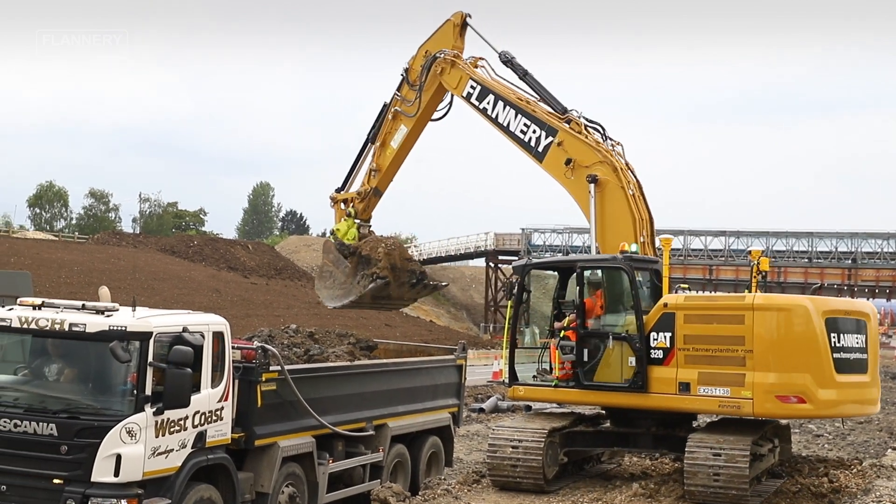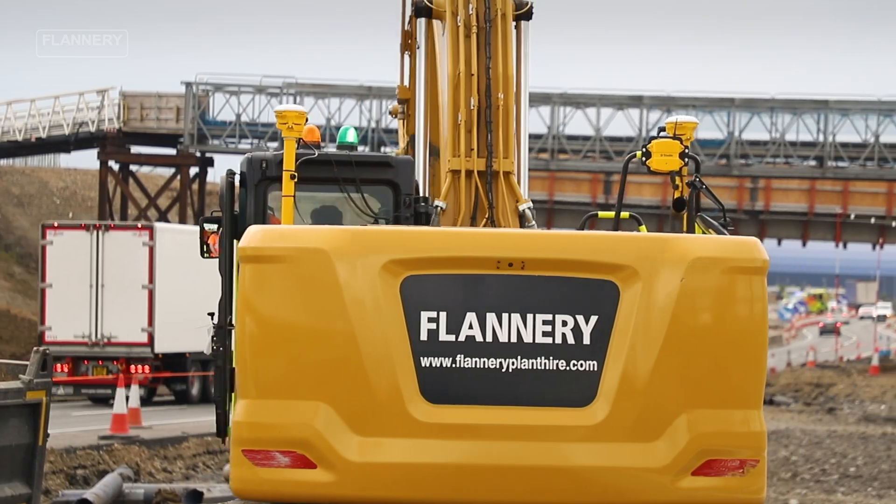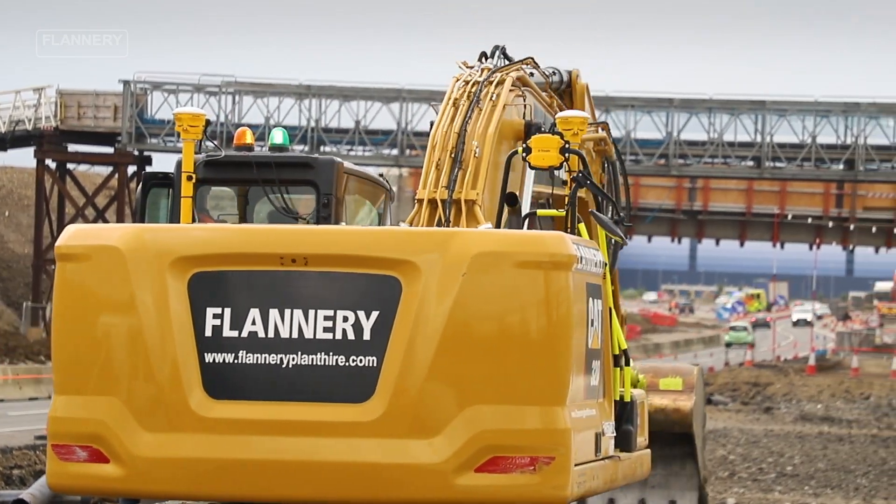Hi, my name is Steve Bayliss. I'm a Digital Plant Manager at Flannery Plant. At Flannery, we are committed to building a future around digital construction. We've invested heavily in a fleet which can provide full telematics data to assist customers in getting the most from their equipment in the most efficient way.